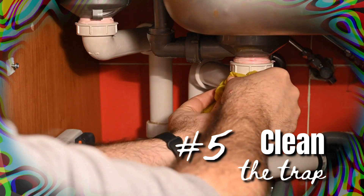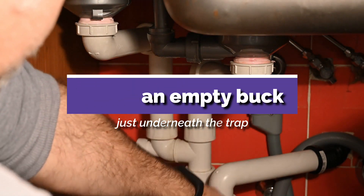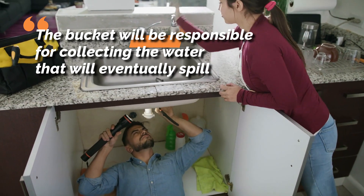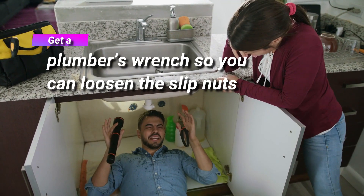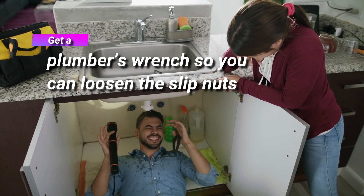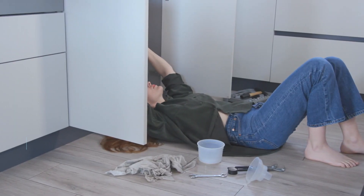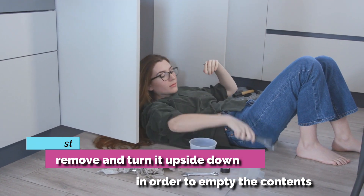Method 5: Clean the trap. Place an empty bucket underneath the U-shaped trap pipe — the bucket will collect the water that will eventually spill. Then get a plumber's wrench to loosen the slip nuts found at both ends of the pipe, though you should be able to complete this process by hand. As soon as the trap is free, remove it and turn it upside down to empty the contents into the bucket.